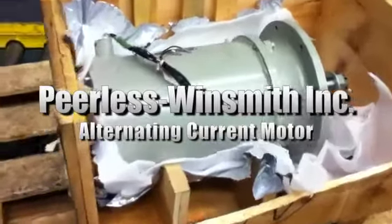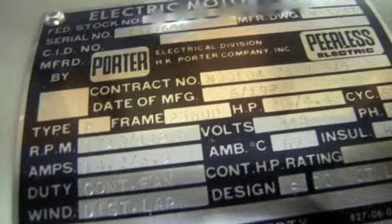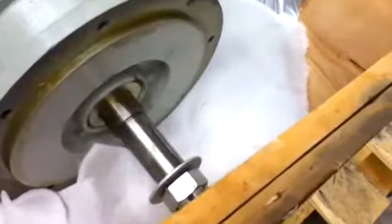You're looking at a Peerless Windsmith Incorporated alternating current motor. The unit is listed in used condition and was used on a Newport class LST. Please see our website for more information.